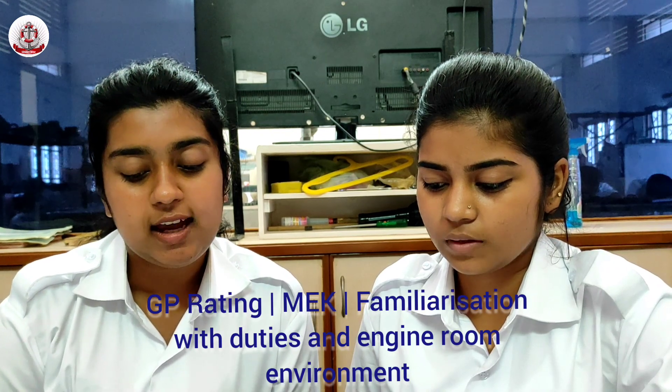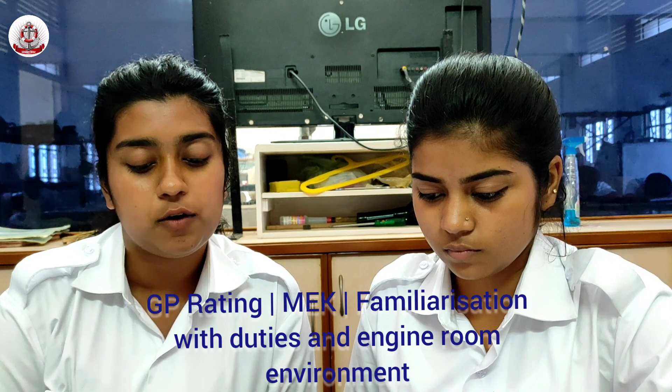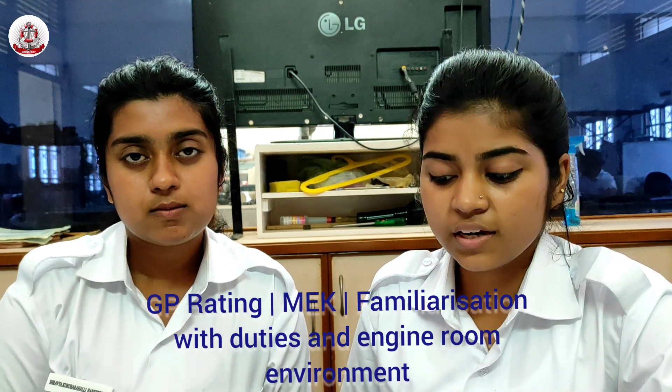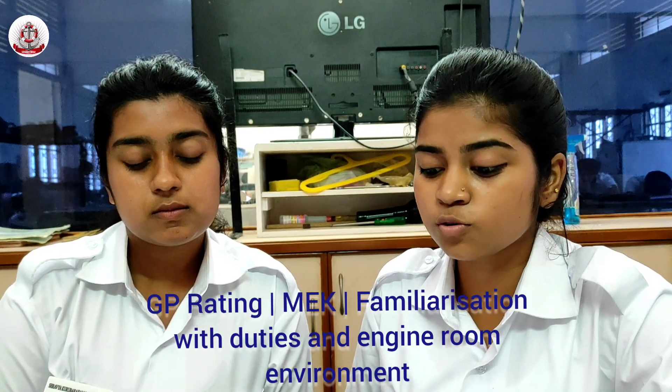Monitor Engine, Machinery and Equipment Indicators and Report Abnormalities to the Ship Engineer Officer on Watch. After observing the engine and machinery equipment, if there is any unusual sound or issue, we will tell the engineer immediately.